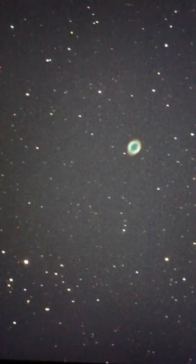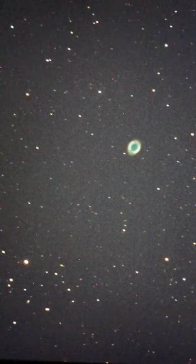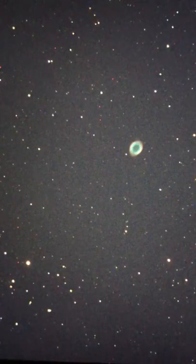We're not stacking — this is just single exposures that you're seeing. I'm not recording any photographs or anything like that. Do you want me to go back to 4 seconds? Because it looks like we're starting to lose those star trails a little bit.